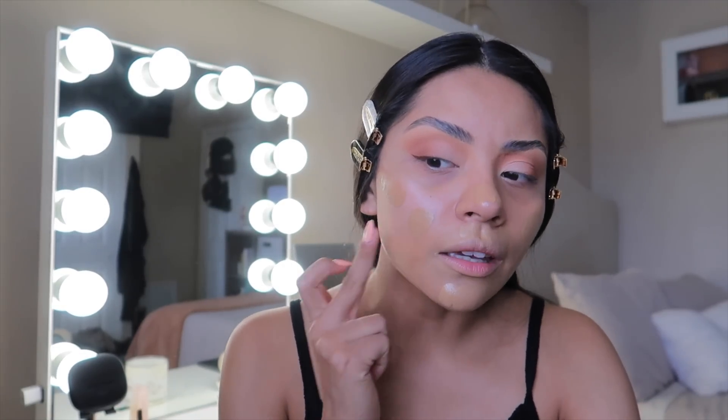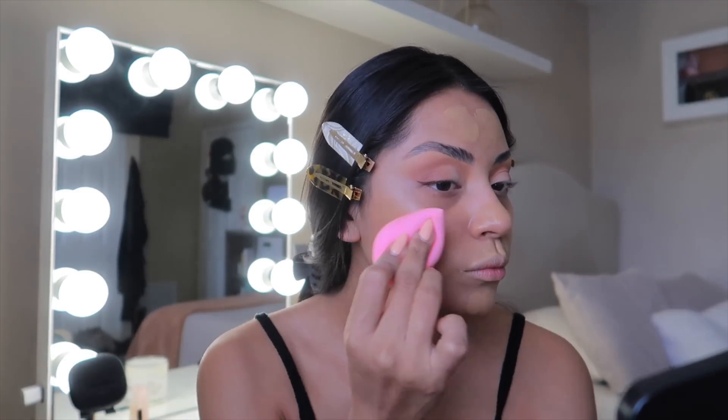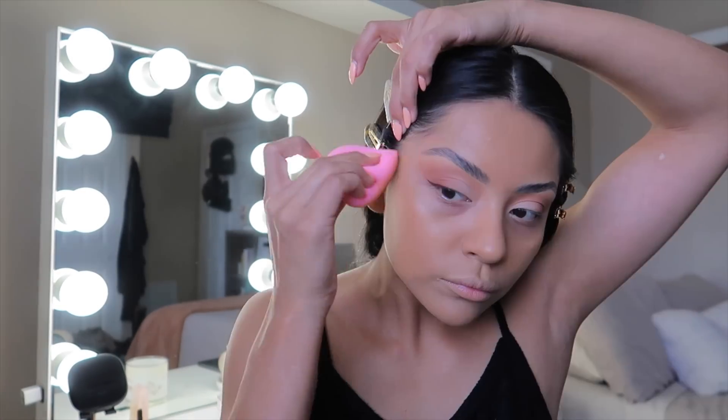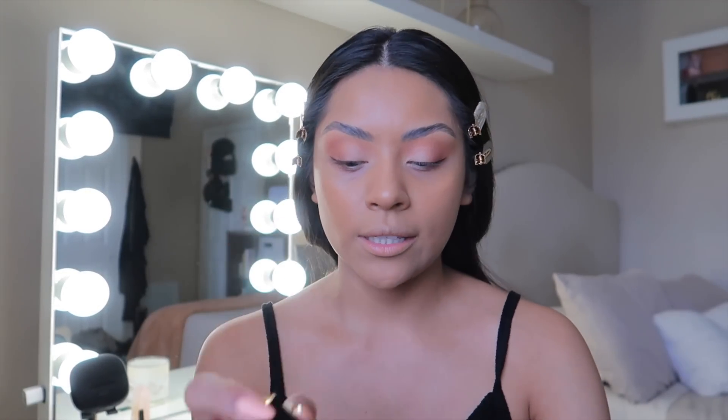It really makes my skin look like a freaking baby's skin when I have it on. I blend it with a beauty blender. Now that we have our foundation on, I'm going to take this Lancôme All Over Concealer in the shade 330.